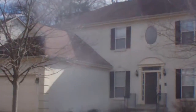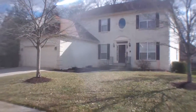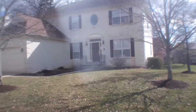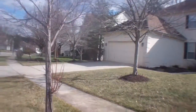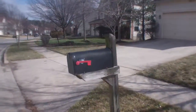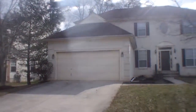Roof looks good. It's like a concrete exterior, it's not siding, but it's in good shape. No cracks, it's a little bit textured. Driveway, nice big garage.